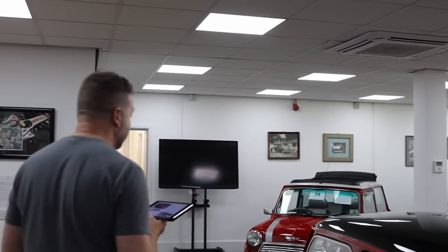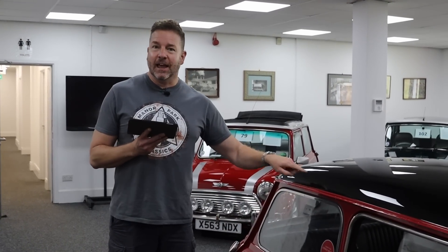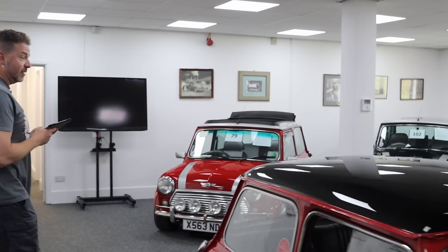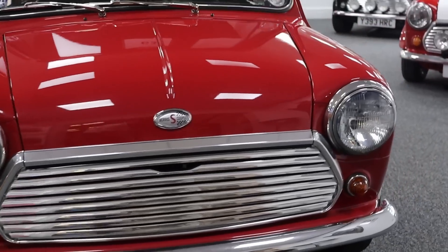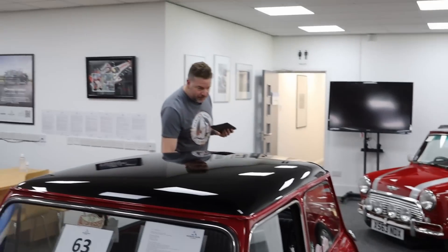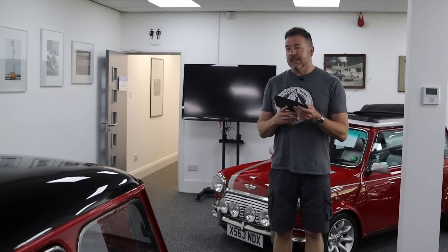£16,000 to £18,000 for a car that I cannot fault. I adore that because you're playing the game, having all the fun and you could buy something else with the money that you saved. Brilliant car - £14,000 on parts alone, remember that. It is a Cooper S in all but identity.